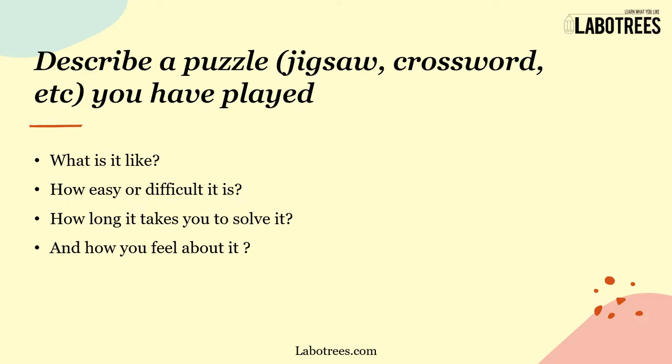While describing your answer, the cues you need to cover are: What is it like? How easy or difficult is it? How long does it take you to solve it? And how do you feel about it?